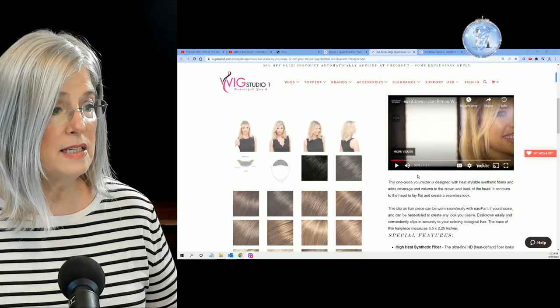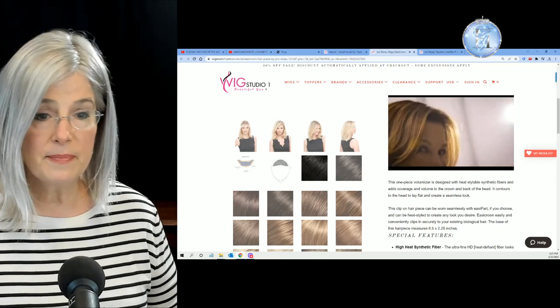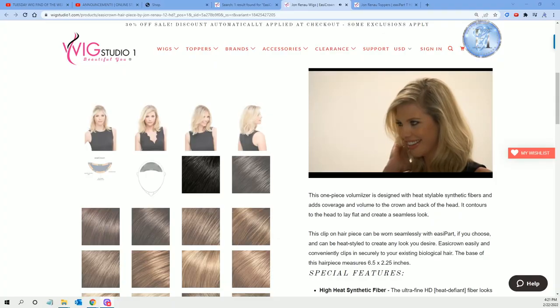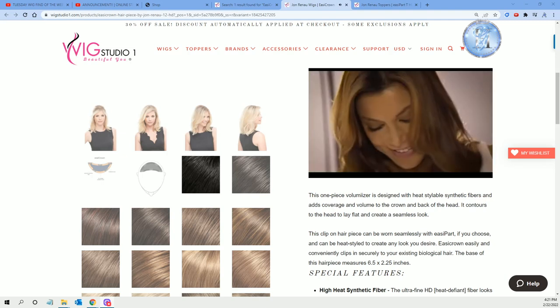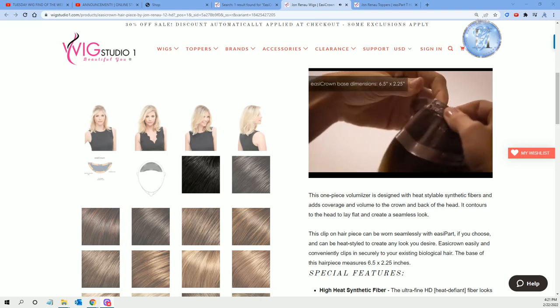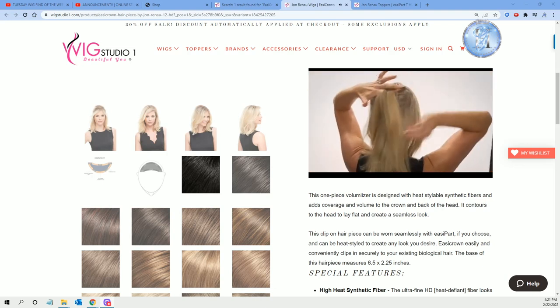Let's watch this together. Easy Crown is our newest addition to our topper collection, which adds volume to the back of the head or the crown area. Easy Crown was made for the end wearer to apply easily at home on herself.